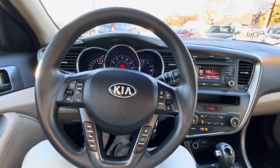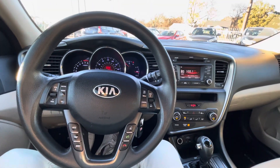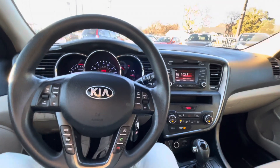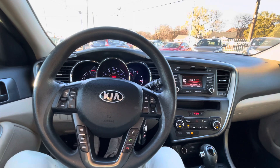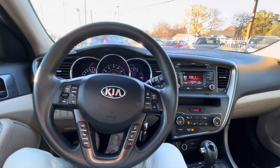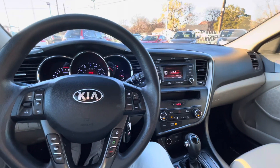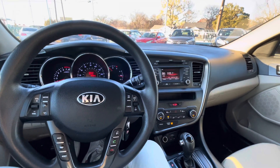Wrapping it up — 2013 Kia Optima, 137,000 miles, clean title, one owner vehicle, clean Carfax. If you're looking for a reliable daily driver that's good on gas, cheap on maintenance, and will get you from A to B with no problems, come check this one out. It looks good, drives good, it's fresh and clean — you'll love it.